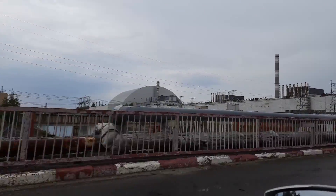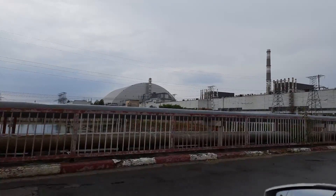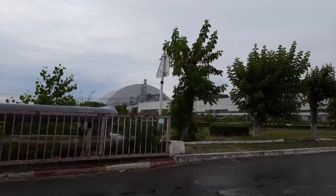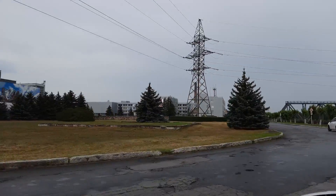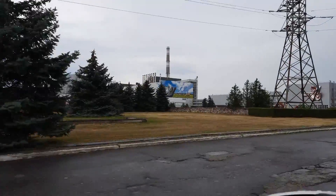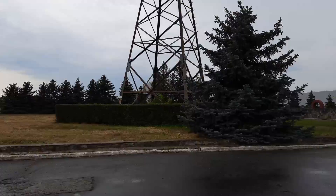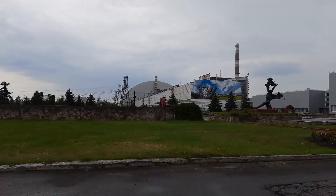That is the Chernobyl nuclear power plant, and you will see how close we can get to the ruined reactor number four that exploded on the 26th of April in 1986. Now we are driving around the plant — you can see that all four reactors are connected by a long gray building, that is the turbine hall. Inside it there were two turbines for each reactor that were rotating and producing energy.